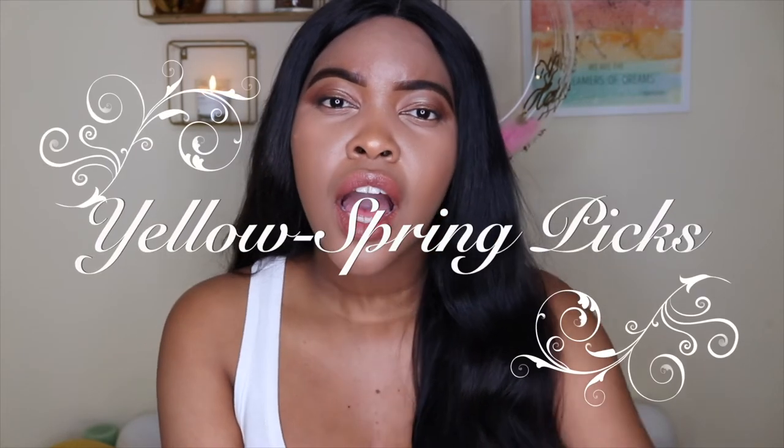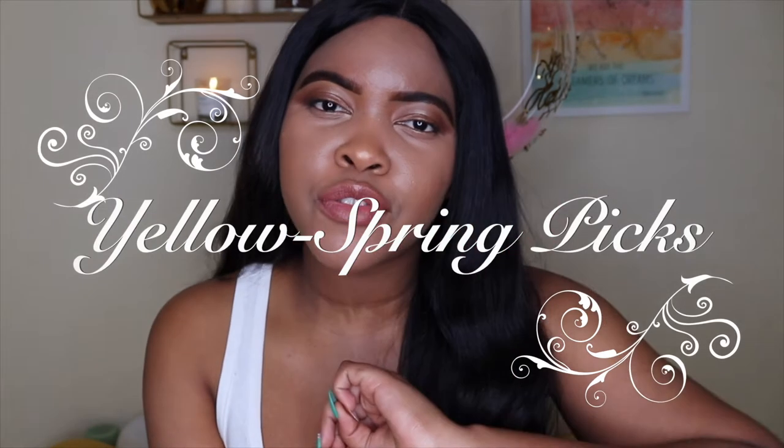In today's video I'm bringing you guys some spring pieces and I'd like to put together some outfits — I've got three outfits for you guys. There's a lot of yellow and white, so maybe we should call this like a yellow spring lookbook — the typical spring vibes. That's what I'm gonna be doing today.